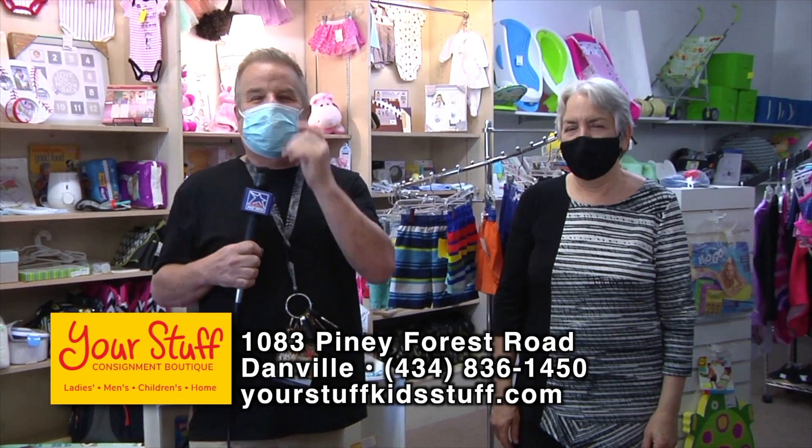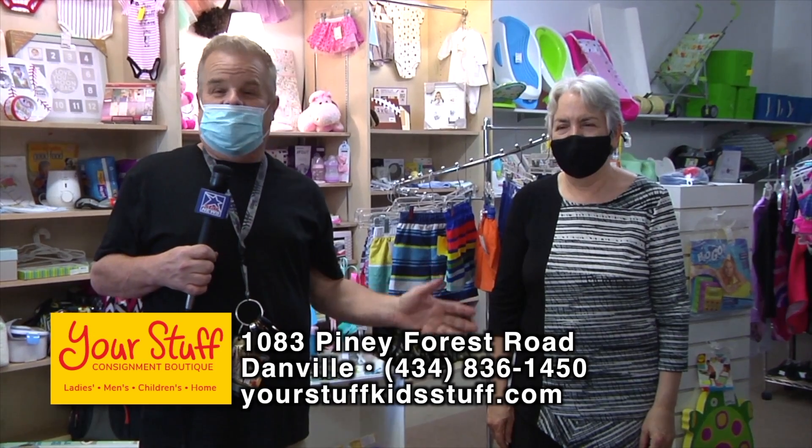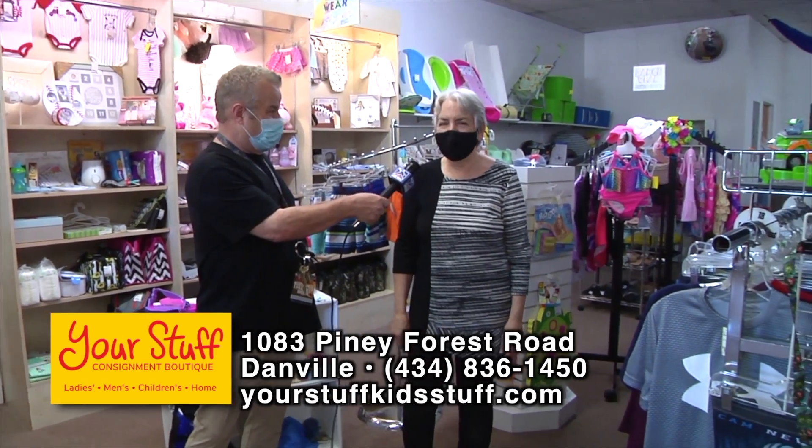They're always safely wearing masks here at Your Stuff. It's a great store — the best consignment shop around because it's a different store every week, constantly changing.